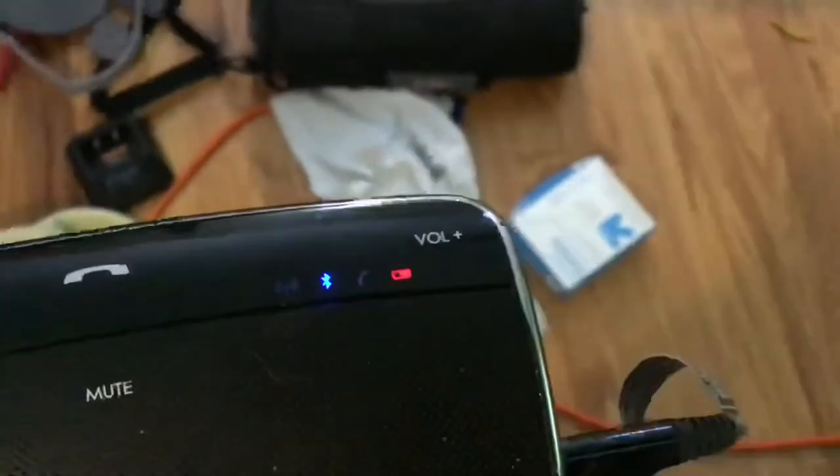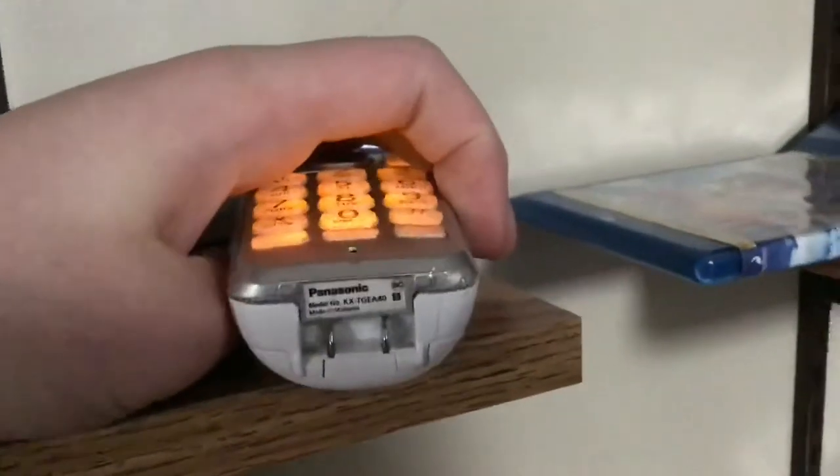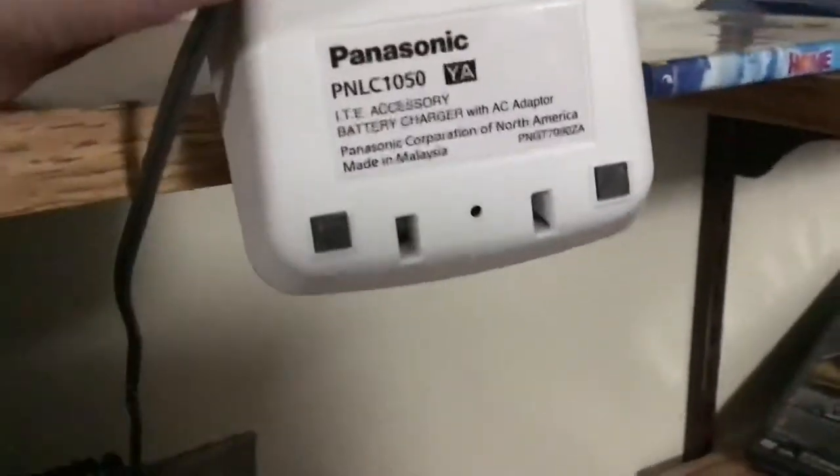In the bedroom, we have a Jabra Cruiser 2. Compared to the headset line in the basement, we have a KX-TGE A40, and this is the charger that it uses — a basic Panasonic charger.